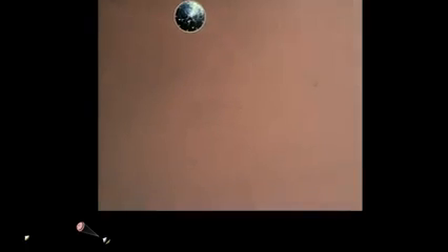Heat shield separation confirmed. Perseverance has now slowed to subsonic speeds and the heat shield has been separated. This allows both the radar and the cameras to get their first look at the surface. Current velocity is 145 meters per second at an altitude of about 9.5 kilometers above the surface.